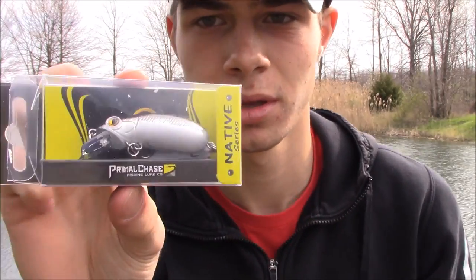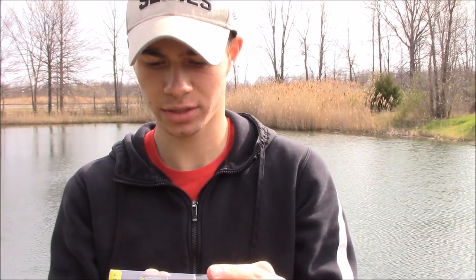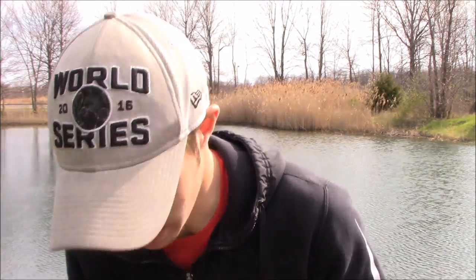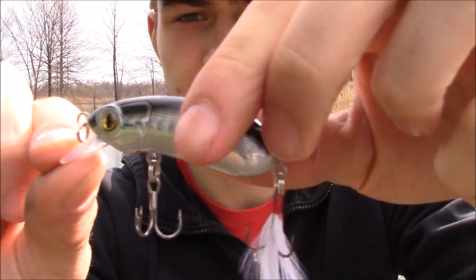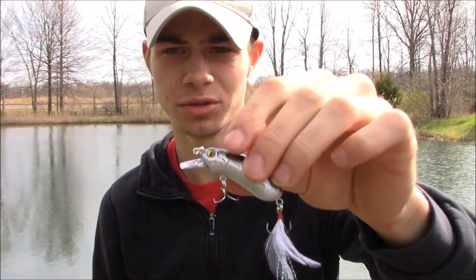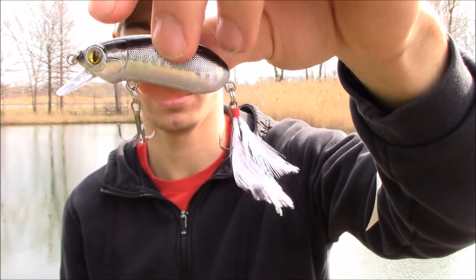The last bait is the Native Series Snake Crank by Primal Chase, priced at $10. This is like a wake bait — it wiggles and has natural swimming action with vibration that mimics live bait. It dives a little bit and has a live-like action tail with a little feather. All the baits in this box are incredible this month.